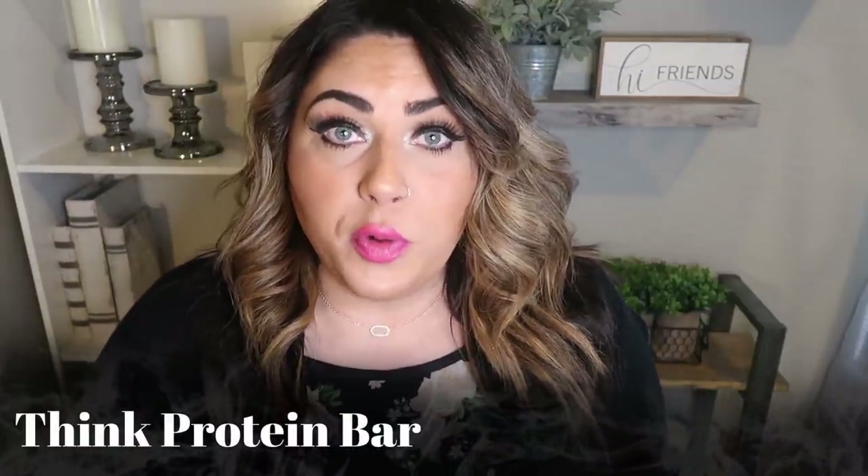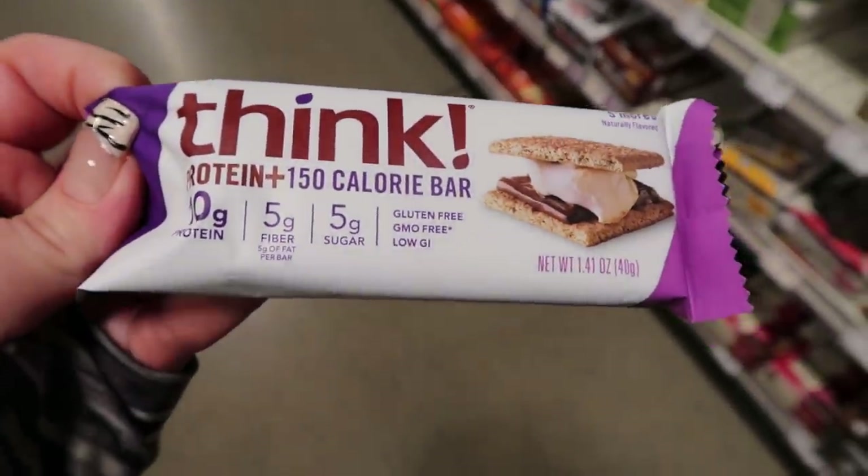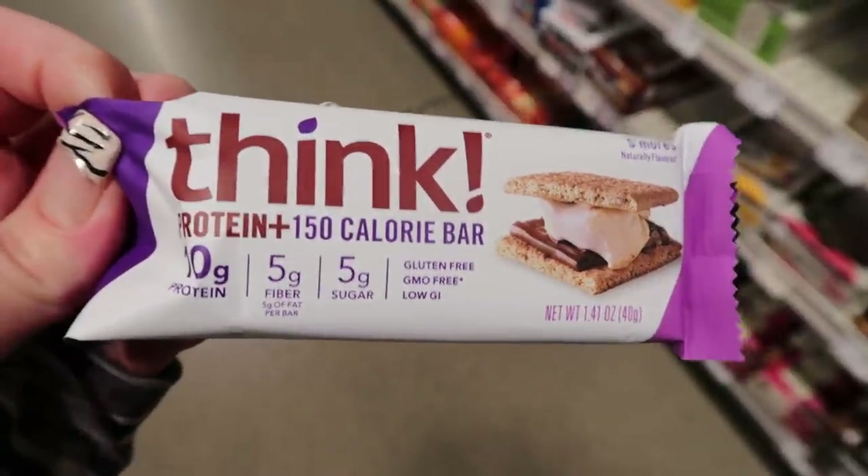Next up is the Think Protein Bar. Just like the Think Thin Bar, I don't love the ingredients: maltitol (which upsets your stomach), natural flavors, and sunflower oil that is not expeller pressed. Just like the Think Thin Bar, I would steer clear. The smart points on these bars are six. Two out of ten based on smart point value and those ingredients.